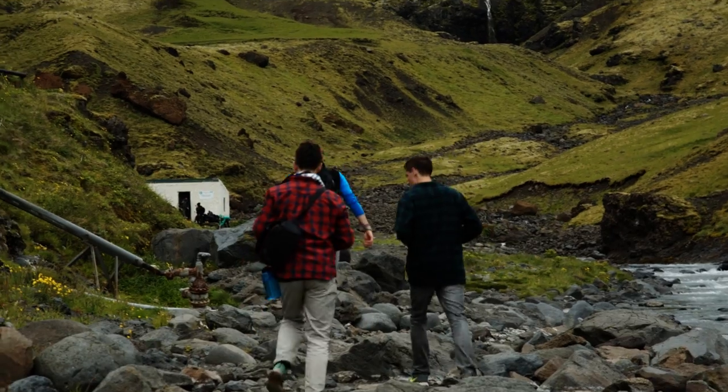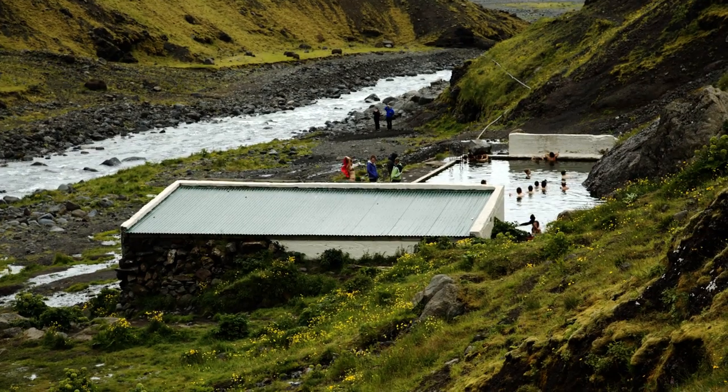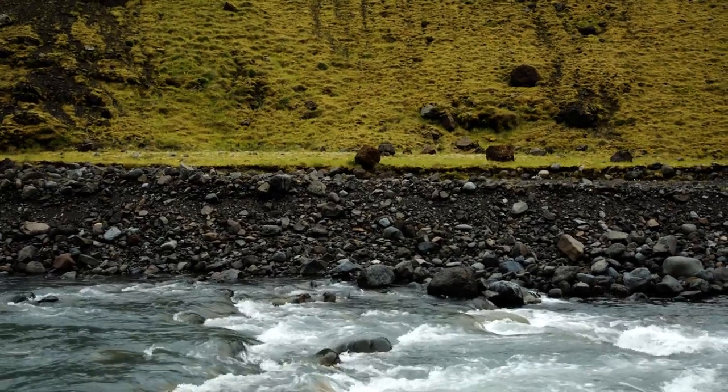This swimming pool is a 25-meter man-made pool. It's covered in algae and not as warm as a lot of other hot springs in Iceland. But that's a problem you can easily fix by jumping into the ice-cold river below, which really puts things into perspective.